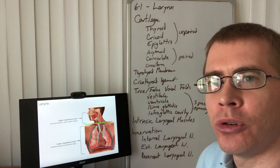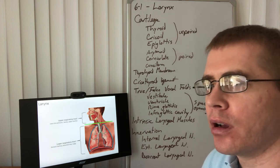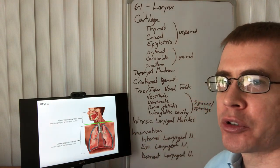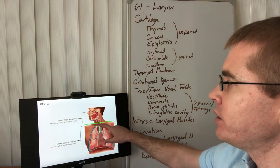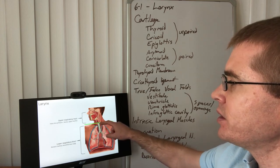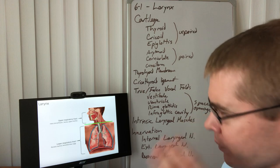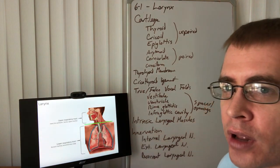Welcome to part two of lecture 6-1. This will cover the larynx. Our respiratory tract is divided into an upper and a lower respiratory tract. That division happens at about T6 of the vertebral column, below the cricoid cartilage. The lower respiratory tract includes the trachea, the bronchial tree, and of course the lungs.